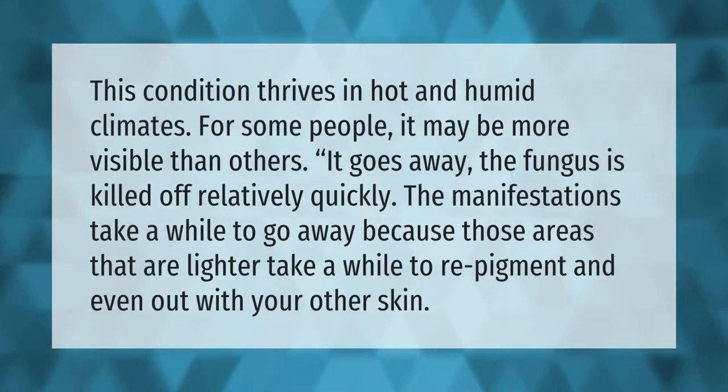This condition thrives in hot and humid climates. For some people it may be more visible than others. It goes away once the fungus is killed off relatively quickly, but the manifestations take a while to go away because those lighter areas take a while to re-pigment and even out with your other skin.